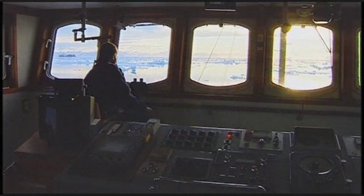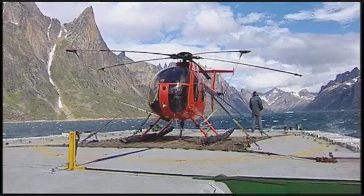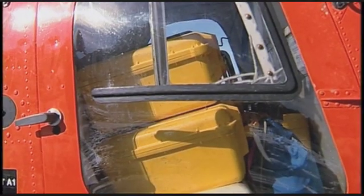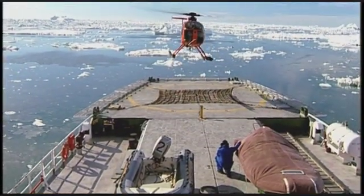It happened during a recent expedition to the southeastern coast of Greenland. When their research ship arrives, glaciologists load equipment onto a helicopter and set off in search of a stable landing area to set up camp.